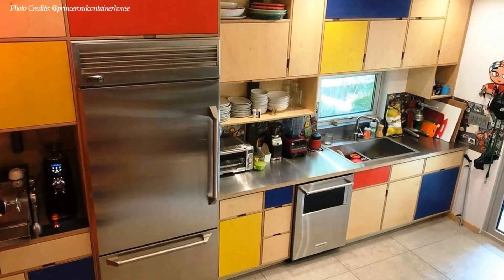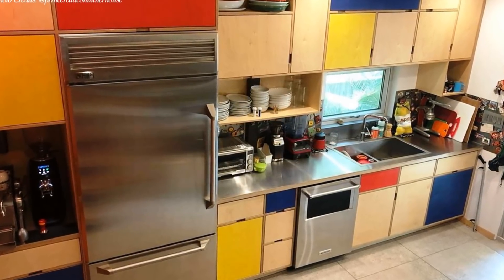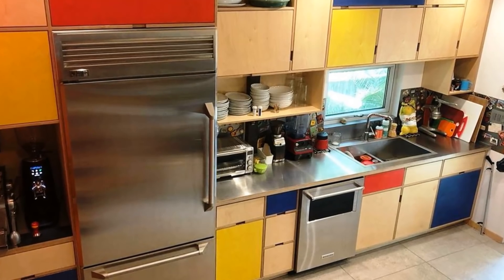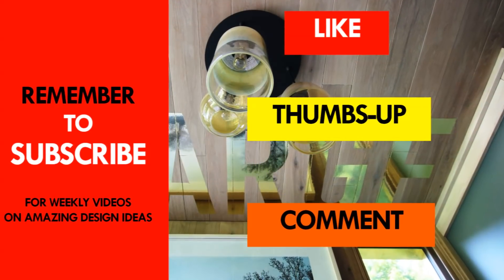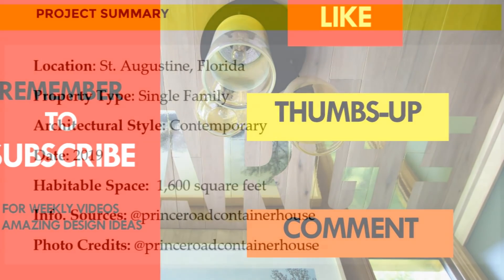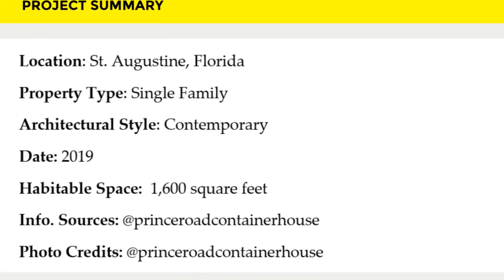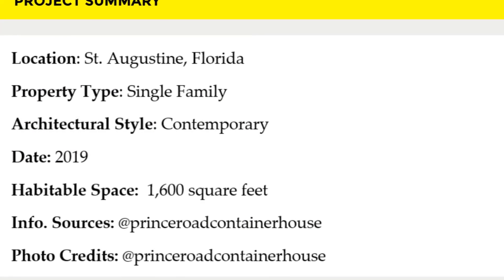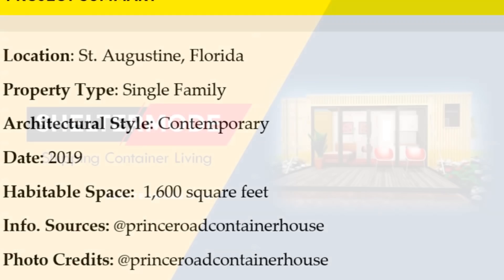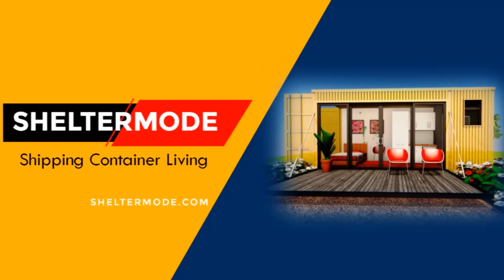Which part of this amazing container design appeals to you the most? Kindly give us your opinion by posting in the comments section below. If you like this video, give it a thumbs up and feel free to share it. If this is the first video you are watching from our channel, you are encouraged to subscribe for more amazing weekly videos on shipping container living. Thank you for watching. See you in the next video.